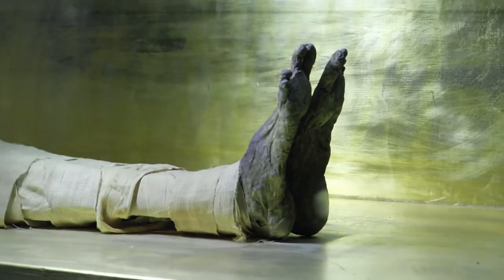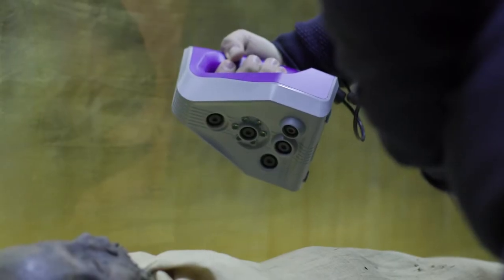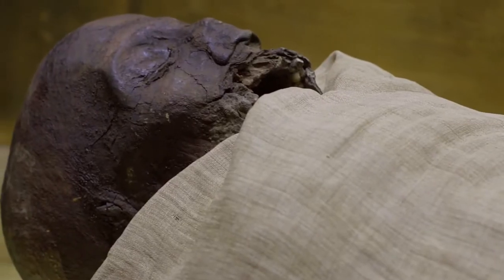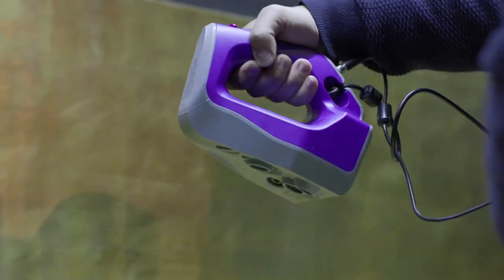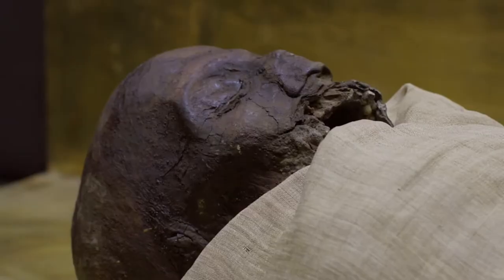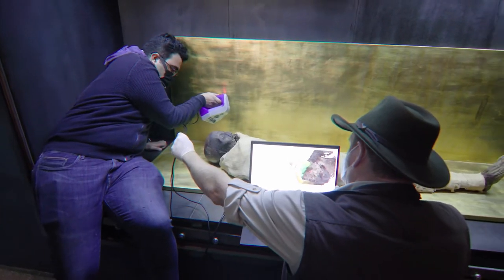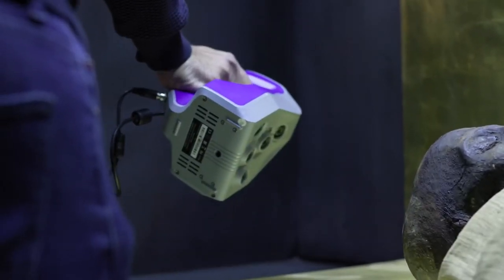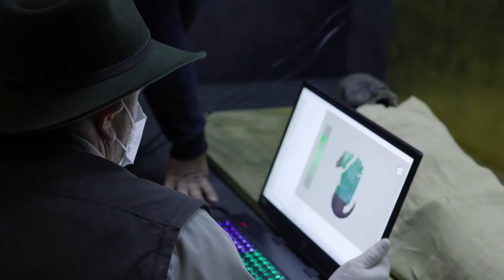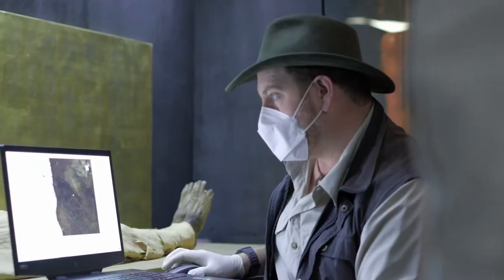Then, to pick up every minute detail of his face and feet, they do a pass with the Arctech Space Spider, capable of scanning down to five hundredths of a millimeter. Just missing the very bottom of the back of the skull there. This is amazing. 4,000 years ago, the techniques used to create this mummy were cutting-edge technology. Now, the new state-of-the-art is being used to scan it.